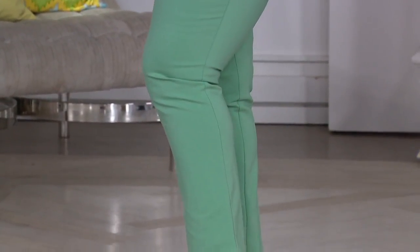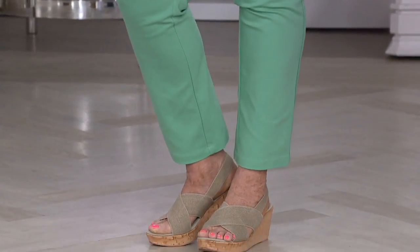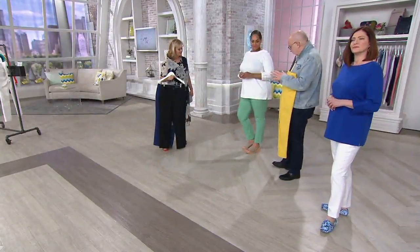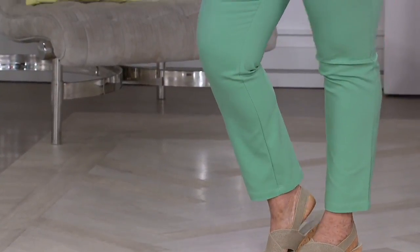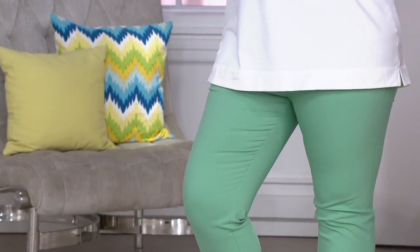It's a straight leg — actually a little on the slim side. It's ankle length, which I love because it shows off your shoe game. They do have stretch in them, easy and comfortable. Denim and Company has never done any fabric quite like this — we've been trying it for about a year.